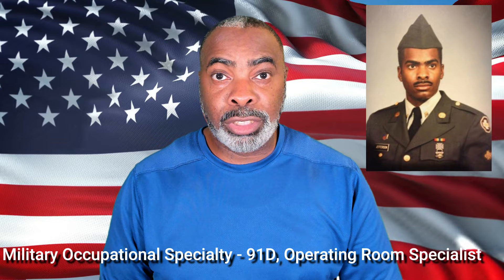When I was in the army, my MOS was 91 Delta — operating room specialist. So my job was to help in surgery, fix people who did things like jump out of airplanes. I don't know why anybody would want to jump out of a perfectly good airplane, but God bless you for doing so. Kyle, we appreciate your service, brother.